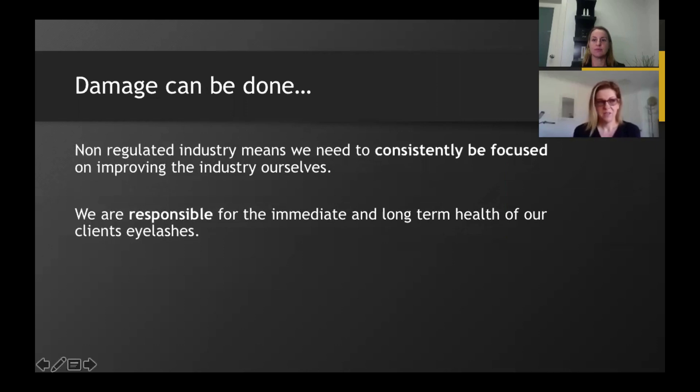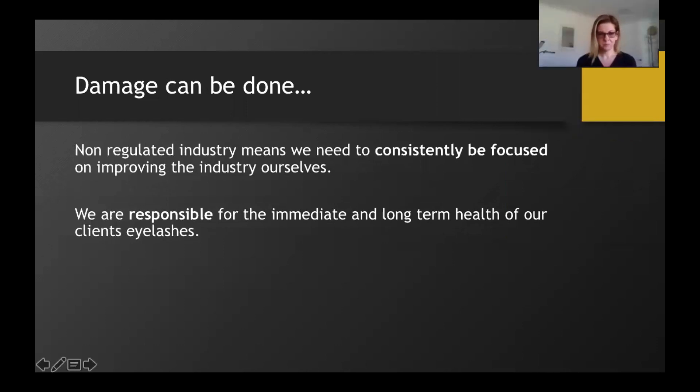Good morning and thank you for taking the time to join us. Our industry is not regulated, so as an educator I'm hugely passionate about improving the lash extension industry as a whole, assisting stylists in accessing quality education, and maintaining high standards in all aspects of the lash extension process. Safety is a top concern, and as a lash tech, stylist, or artist — whatever you choose to call yourself — you are responsible for the immediate and long-term health of your clients' natural lashes.